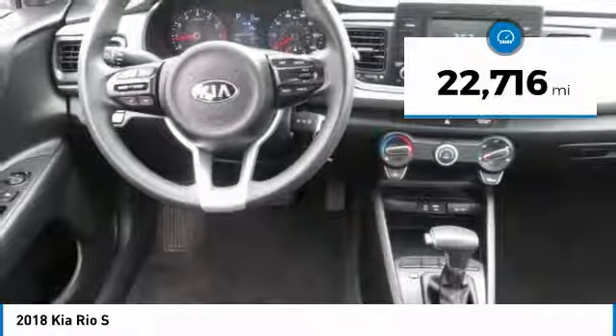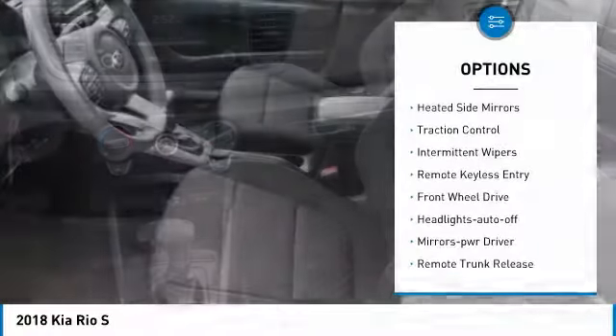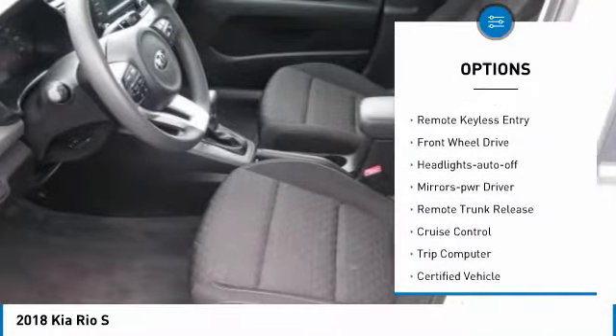This vehicle has less than 25,000 miles. Here are some of this vehicle's great options: heated side mirrors, traction control, intermittent wipers.